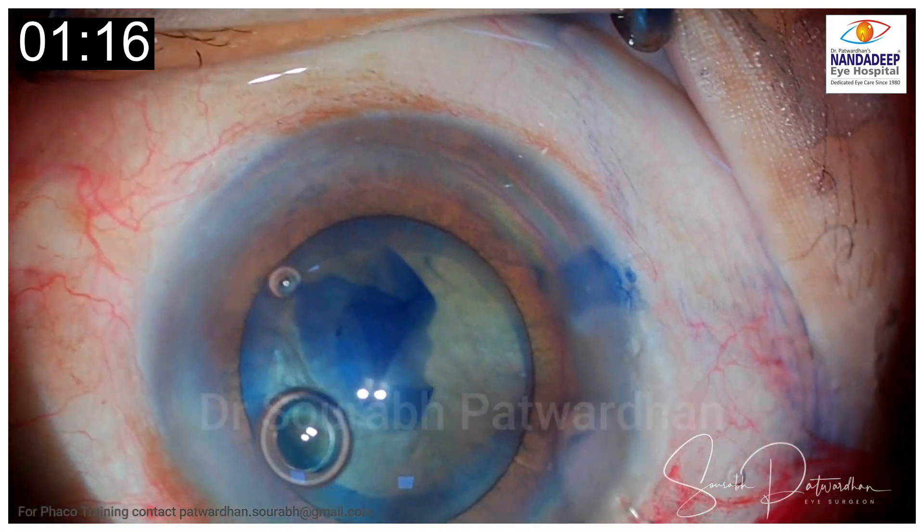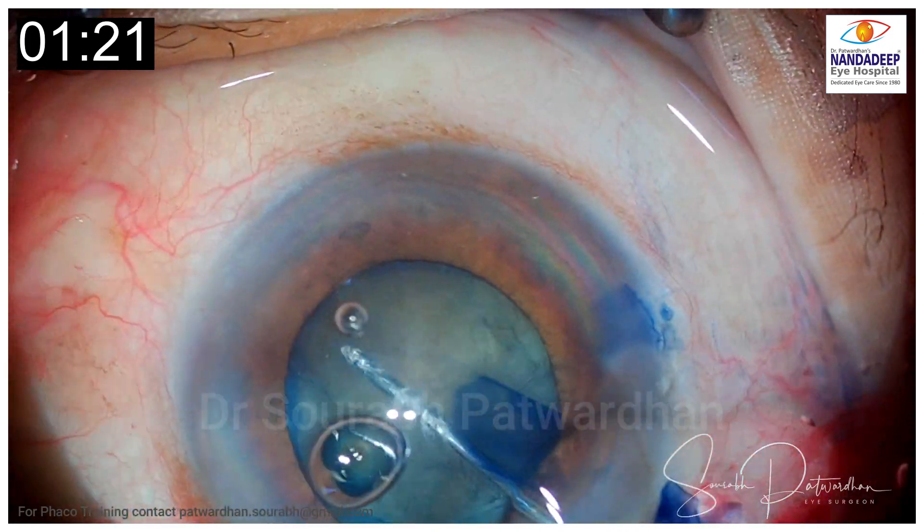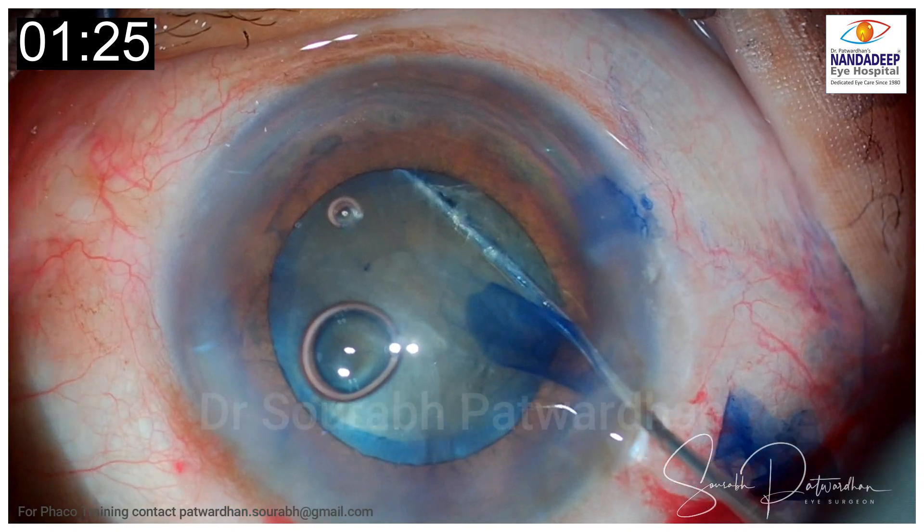This is the hydrodissection maneuver and clear movement of the nucleus is well demonstrated here. The hydrodissection is done well.